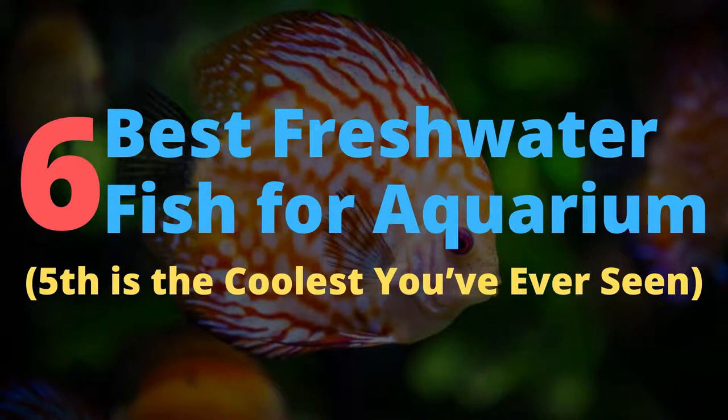In this video, I am going to show you 6 best freshwater fish for your aquarium. So let's start the list.